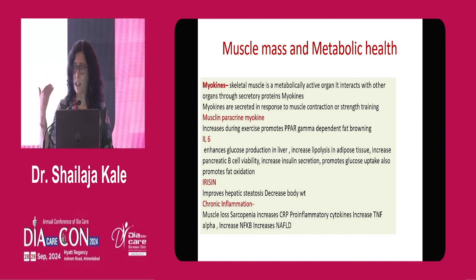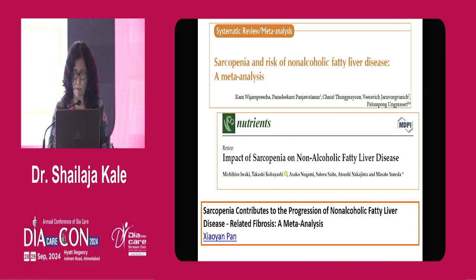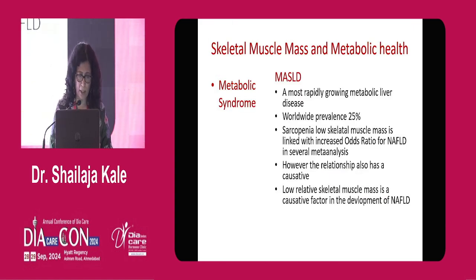If the skeletal muscle organ is not functioning well, it can contribute to chronic fatty liver disease. The chronic inflammation associated with loss of muscle mass increases pro-inflammatory cytokines — CRP, TNF-alpha, and NF-kB — which all lead to metabolic problems, mainly NAFLD, that is non-alcoholic fatty liver disease. There is huge data showing that sarcopenia or reduced functional muscle mass contributes to the progression of non-alcoholic fatty liver disease, and this relationship is bi-directional.